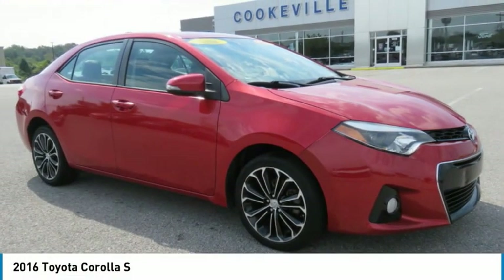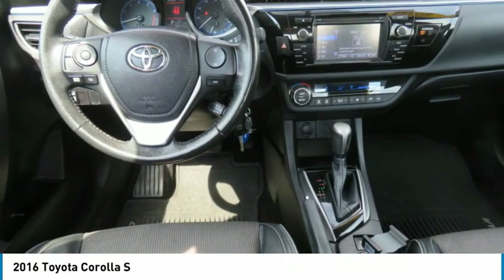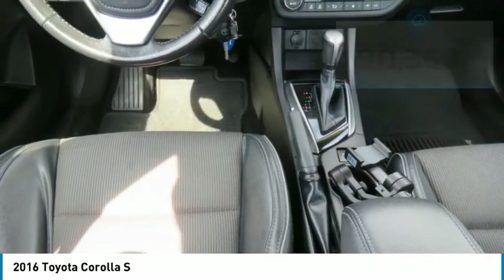Take a look at this 2016 Corolla. The Corolla is still a great option for those who want dependability, comfort, and value. This vehicle has less than 95,000 miles. Here are some of this vehicle's great options.